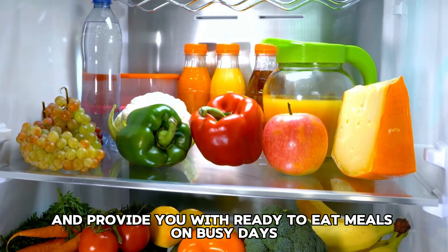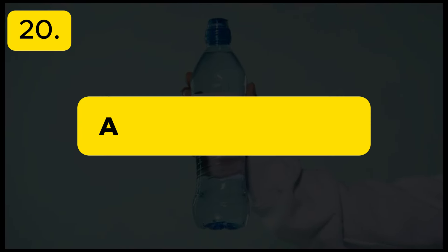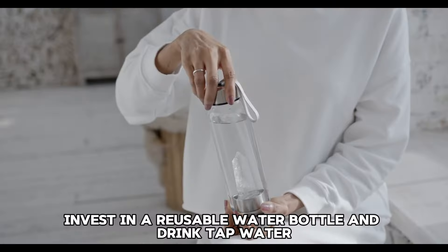Tip 18: Use leftovers. Make the most of your leftovers by incorporating them into new meals. This reduces food waste and stretches your grocery budget further.